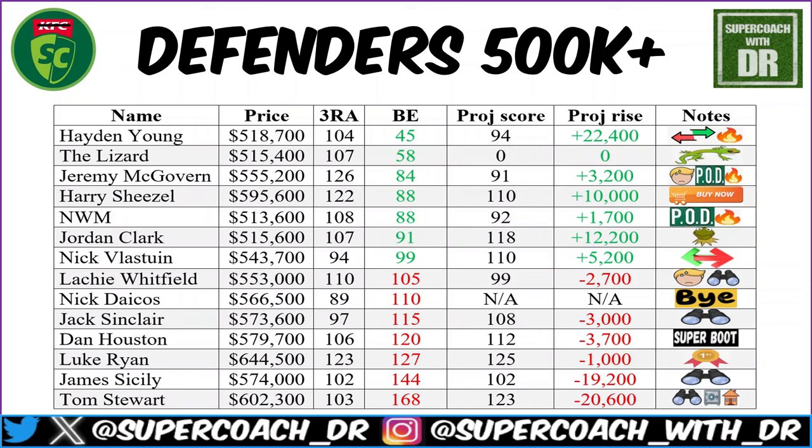Nikki Dacos — I've held for this long, he's already lost cash, and I'm not trading out now. That would be an insane move. Jack Sinclair is one to put on the watch list — his break-even is still in the red with a modest three-round average, but we know his talent. One to definitely monitor, particularly for that late Marvel Stadium run or later in the season.